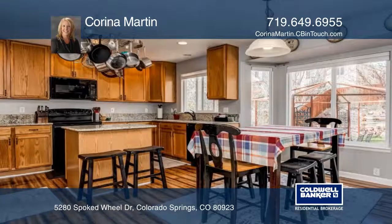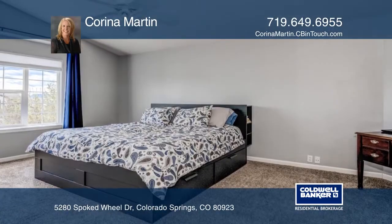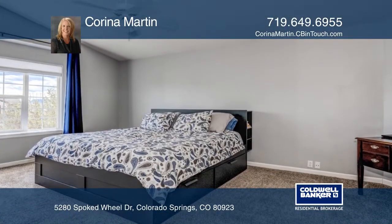Step out onto your large patio to enjoy the outdoors under your gazebo. Beautifully terraced backyard with lots of vegetation ready to bloom this spring.